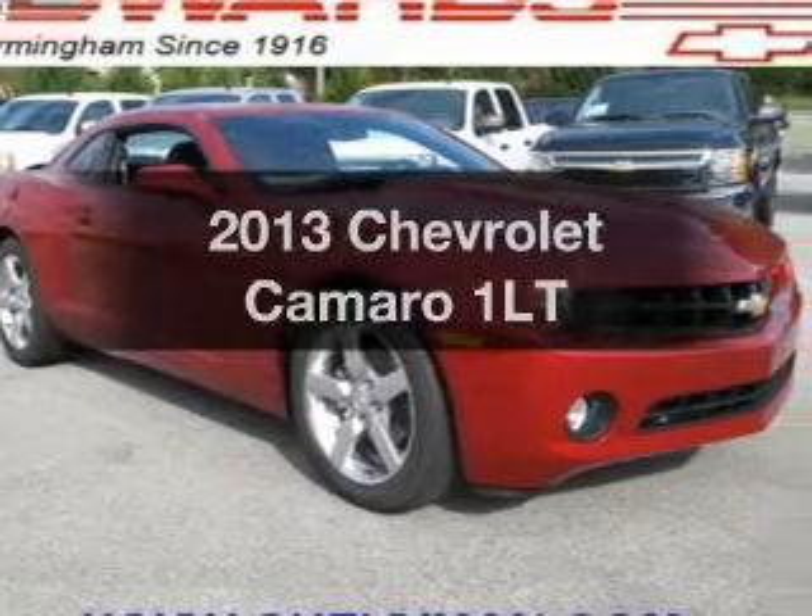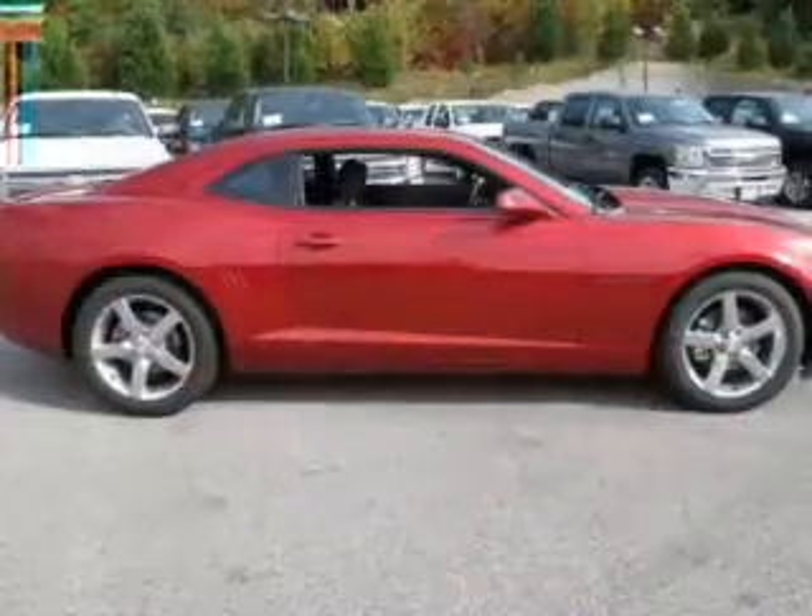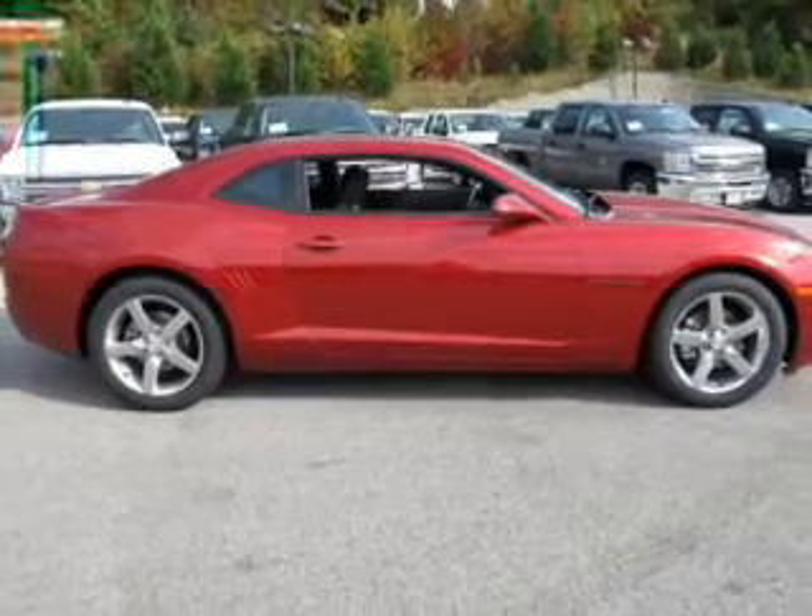Imagine yourself in this 2013 Chevrolet Camaro. If you're looking for a first-rate auto, this one could be yours today. Save your money.